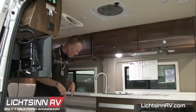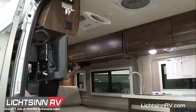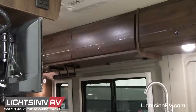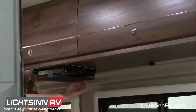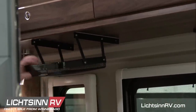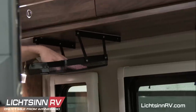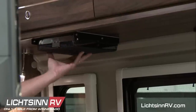Also new is Winnebago's 'anything keepers' — mesh-style storage bins mounted over the bed. You can place your smartphone, tablet, reading glasses, or books in these keepers. Cables can be run through rear cable grommets and stored back up. The bottom of the mesh area has a liner material so things won't slide around. They store and recess back up against the ceiling of the cabinet inside.